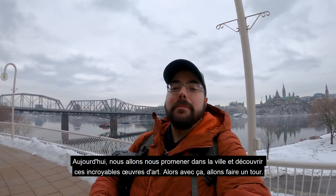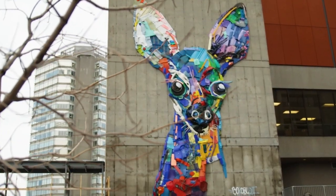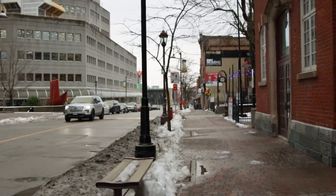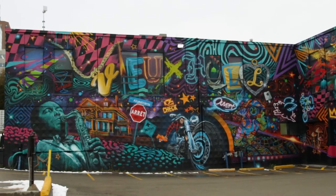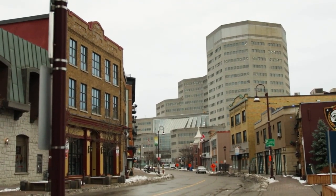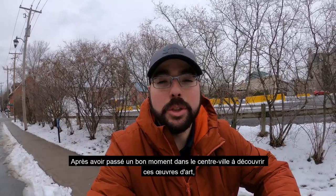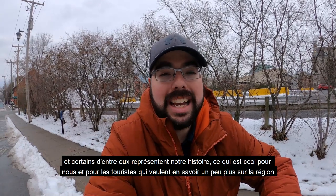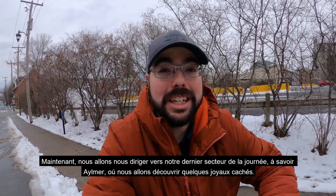Today we're going to walk around the town and check out these amazing pieces of art. After having a really enjoyable time in the downtown checking out those pieces — and what's really cool is some of them represent our history, which is even more special for locals and for tourists who want to learn more about the region. Now we're going to head to the last sector of our visit, which is Aylmer, where there are a few hidden gems we're going to be visiting today.